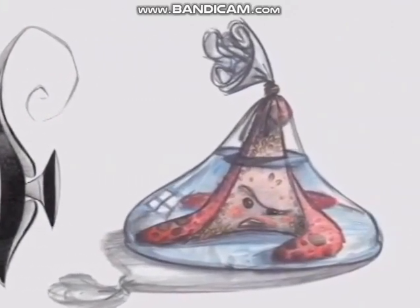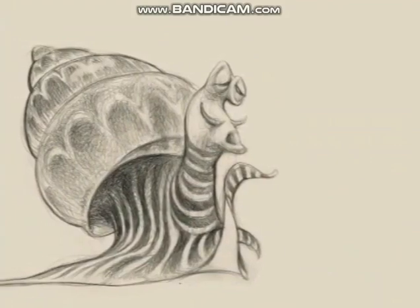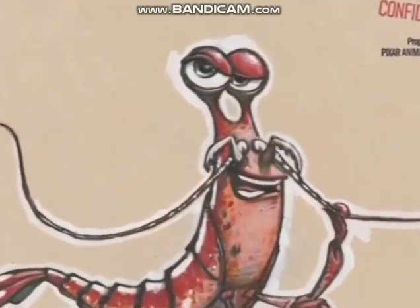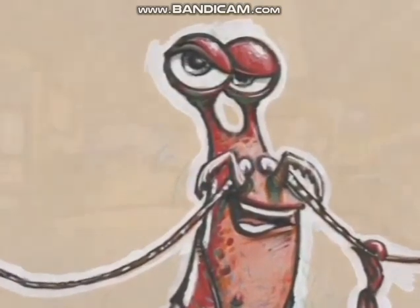This drawing is exploring a character named Peach. Jacques is a snail — escargot. The final design of Jacques really captured that kind of quirky French attitude. He's a cleaner shrimp.